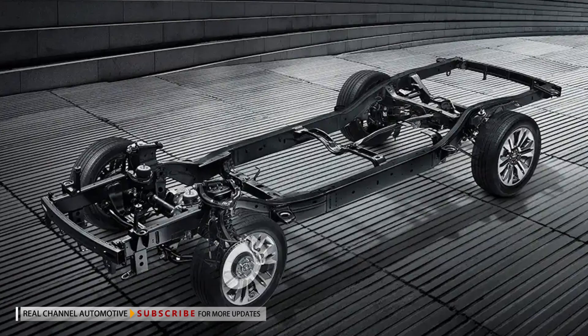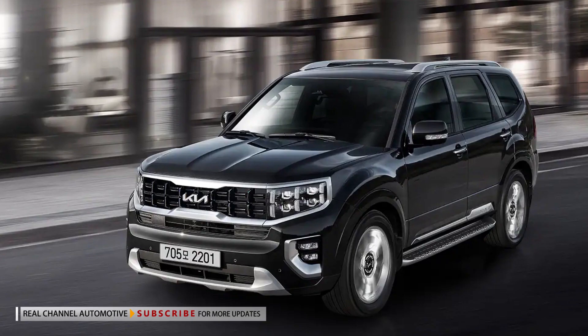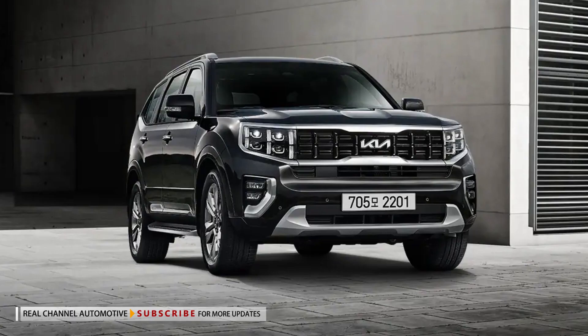The upgrades don't end there, as the SUV adopts new chassis mounts and improved shock absorbers. Kia says these changes significantly improve ride comfort when driving on rough roads.